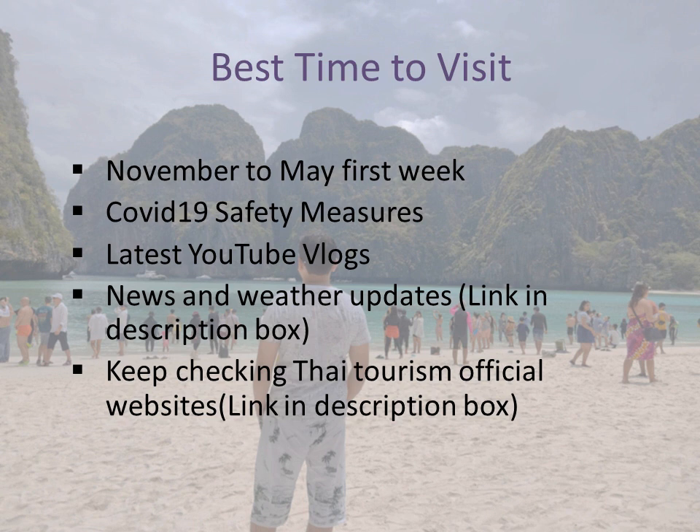The next thing is COVID-19 safety measures. As of 2023, the Thai government has no restrictions — all of Thailand is open and you can freely visit. Just for a safer side, carry an N95 type face mask.